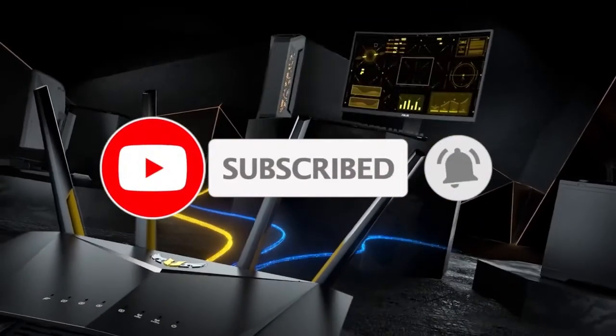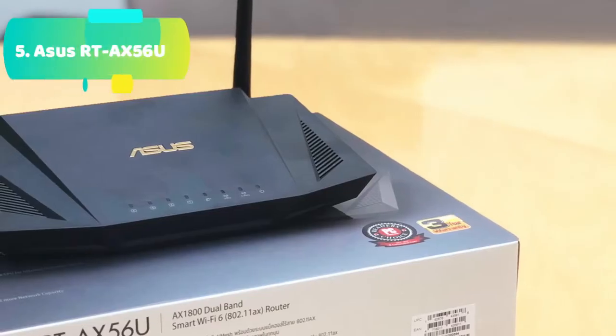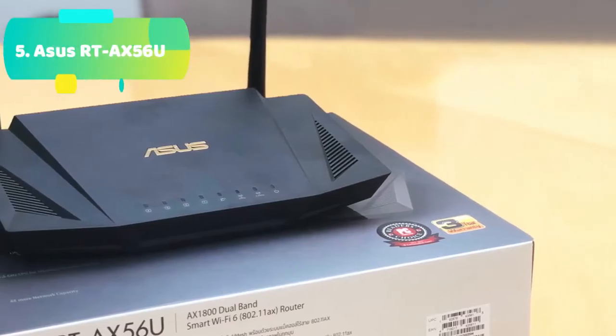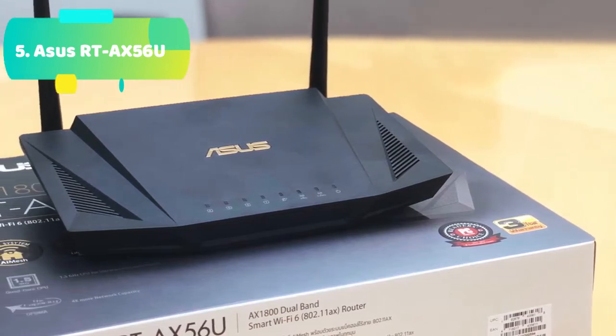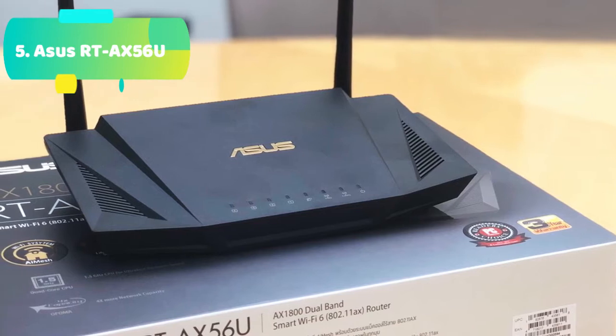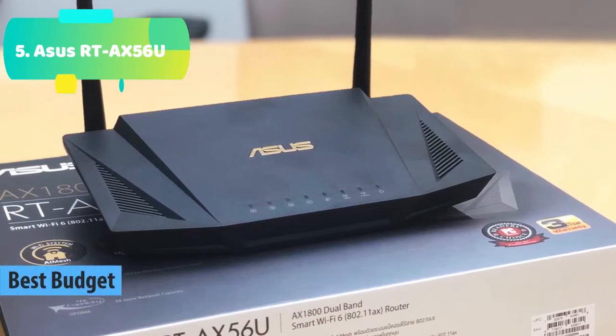Like the video, comment, and don't forget to subscribe. At number 5 we have the ASUS RT-AX56U, supporting the latest Wi-Fi Standard 802.11AX, Wi-Fi 6, and 80 MHz bandwidth for better capacity and efficiency.